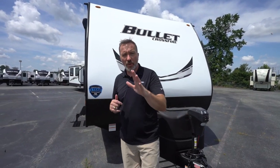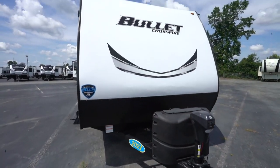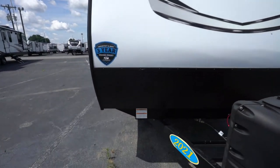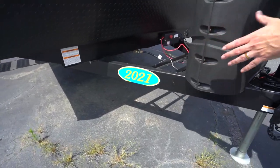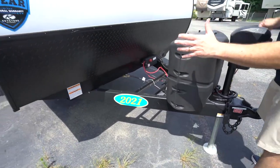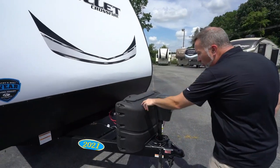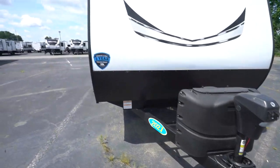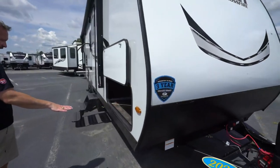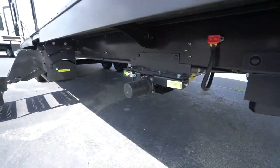Here we are on the outside of the 2021 Keystone Bullet Crossfire 2430BH — a great entry-level bunk model. You'll notice the super flex seamless roof, with diamond-plated rock guard on the bottom. There's a Norco steel frame with automotive deposition coating, one-piece, solid and sturdy, and it's huck-bolted as opposed to just regular bolted for that extra anchor. Twin 20-pound LP tanks up front, a powered tongue jack, enclosed underbelly, and Power PS1 stabilizer jacks.